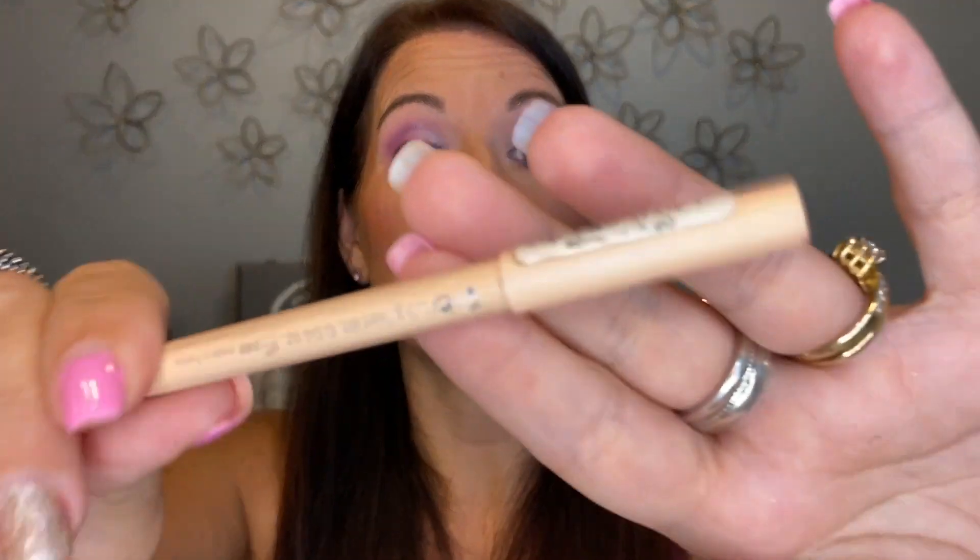These Essence Extreme Lasting Waterproof Eyeliner Pencils are phenomenal. They claim to last 16 hours — I don't wear makeup that long but they stay put. If you are looking for an eyeliner that lasts and is inexpensive, I cannot recommend these enough. Just make sure you get the Extreme Lasting ones specifically because I can't speak to the other formulas, but these are awesome — definitely check them out.